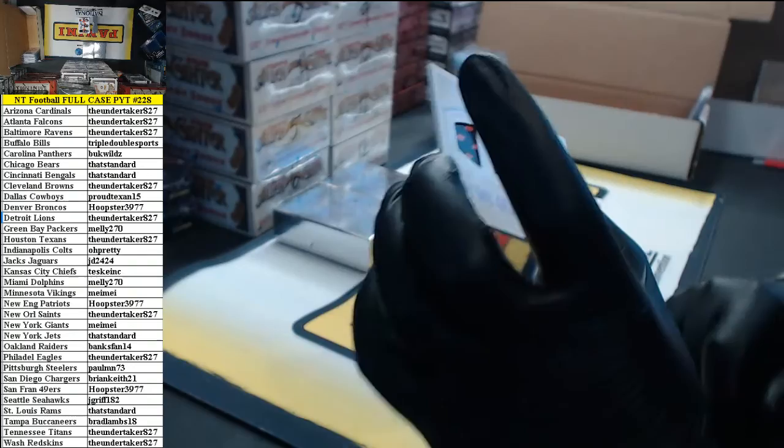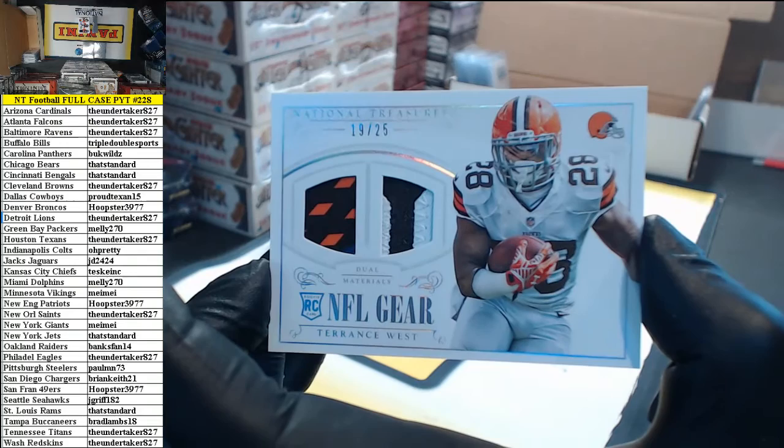19 of 25, NFL gear dual materials — looks like a glove and a two-color patch. Terrence West for the Cleveland Browns. The Undertaker.